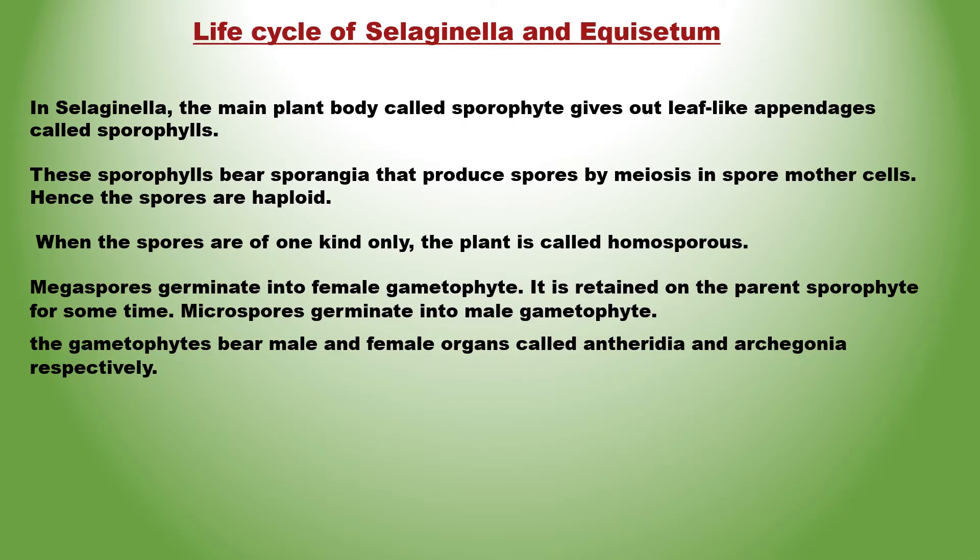These sporophylls bear sporangia that produce spores by meiosis in spore mother cells; hence the spores are haploid. The spores germinate to give rise to an inconspicuous, small but multicellular, free-living, photosynthetic thaloid gametophyte called prothalus. When spores are of one kind only, the plant is called homosporous. Genera like Selaginella and Salvinia produce two kinds of spores — megaspores and microspores — hence these plants are known to be heterosporous.